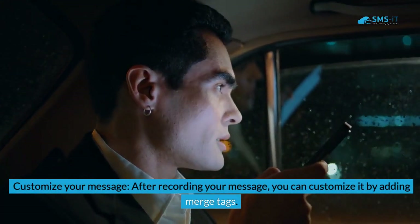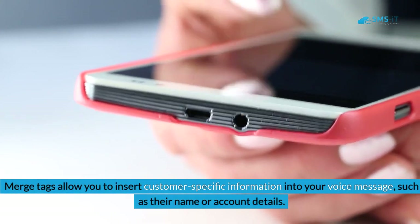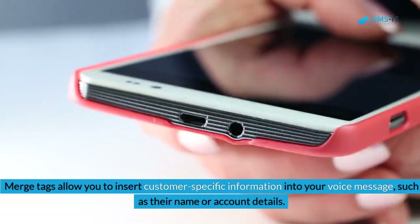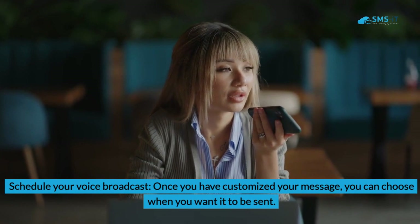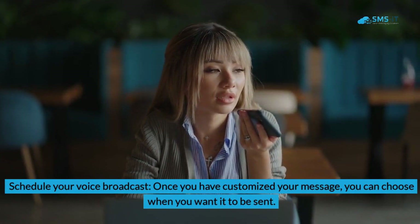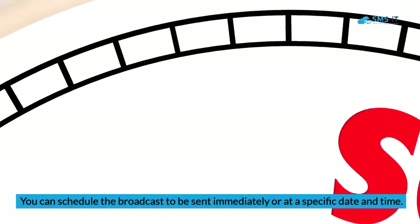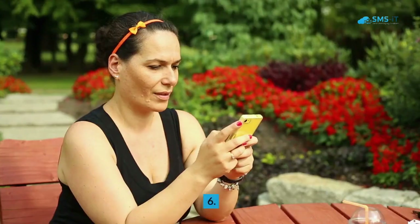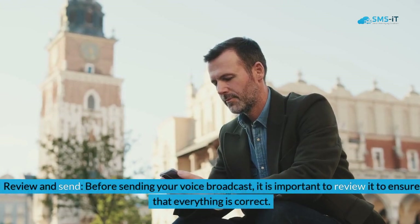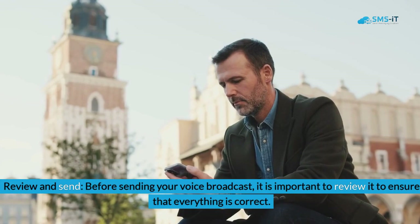Step four: customize your message. After recording, you can customize it by adding merge tags, which allow you to insert customer-specific information such as their name or account details. Step five: schedule your voice broadcast. Once you have customized your message, you can choose when you want it to be sent — either immediately or at a specific date and time.